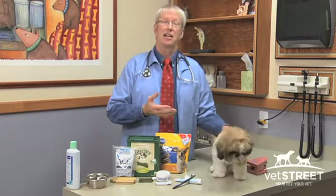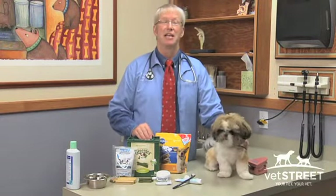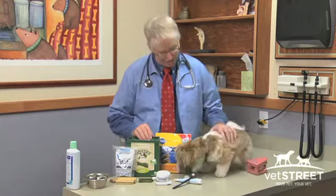Through daily oral care, this dog is going to have nice shiny teeth, nice pink gums, and he's going to live 15% longer. And that's important when he's a best friend.